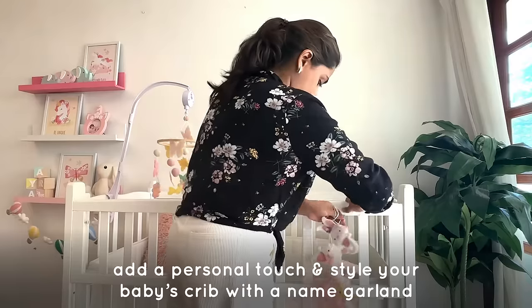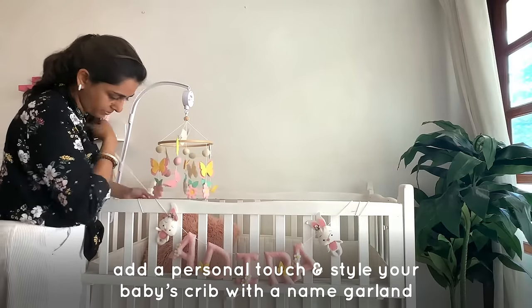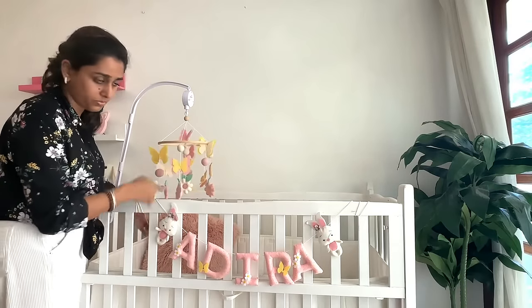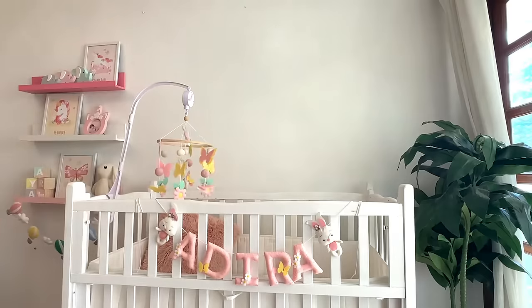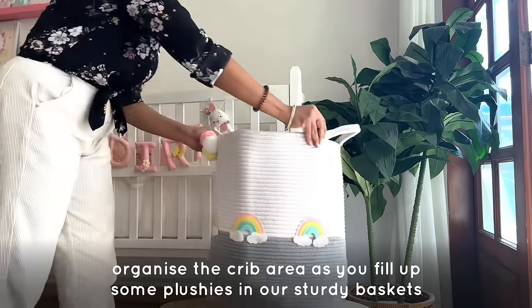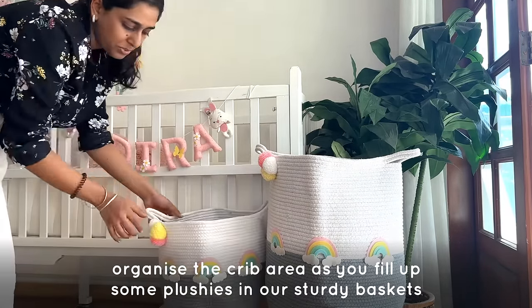Add a personal touch and style your baby's crib with the name garland. And organize the crib area as you fill up some plushies in our sturdy handmade storage baskets.